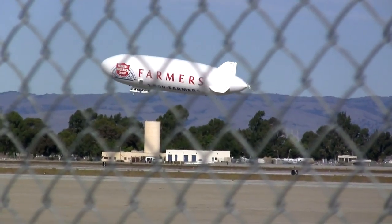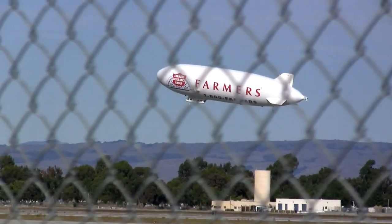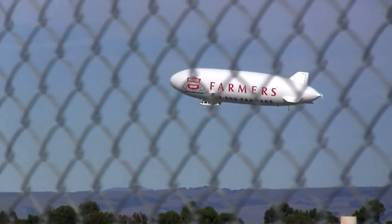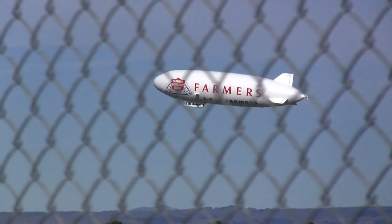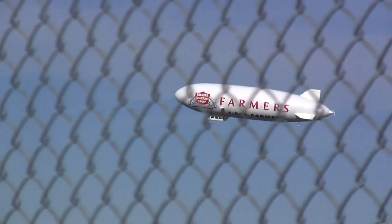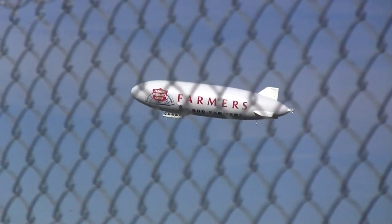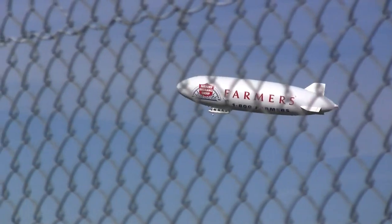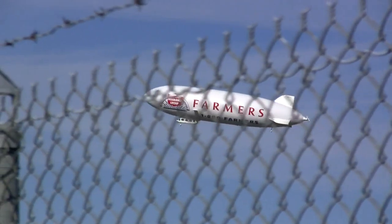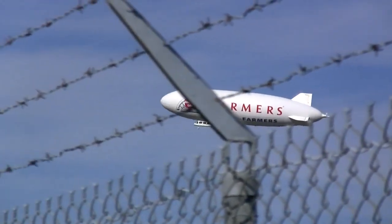The Airship Ventures airship was constructed in Germany and shipped over here. A few years back, the company started a sightseeing tour operation that flies all around the San Francisco Bay area, the Monterey area, and occasionally goes as far south as San Diego. They haven't been doing terribly well — they've had to sell advertising space on the side of their airship. But it's really something to see this ship flying around almost every day. It's really nice to see airships in the air again and particularly at Moffett again.